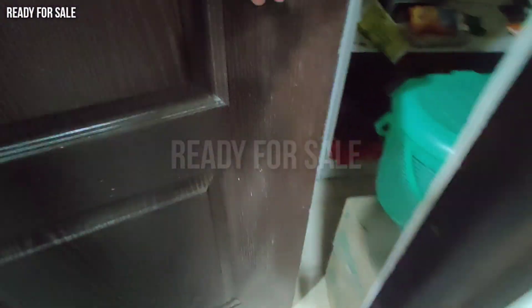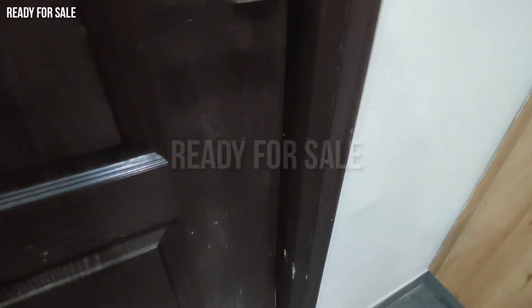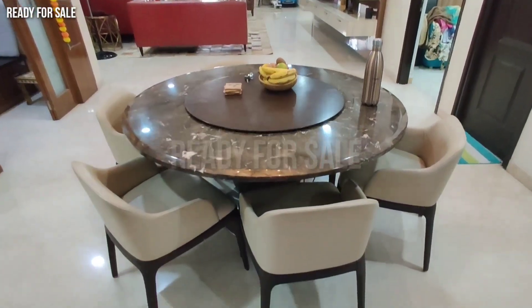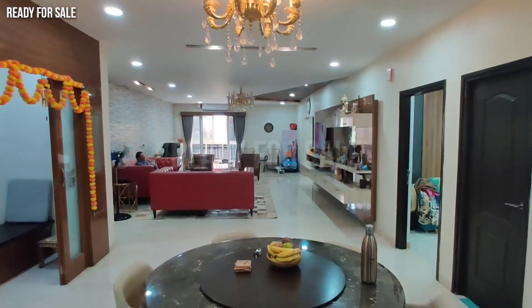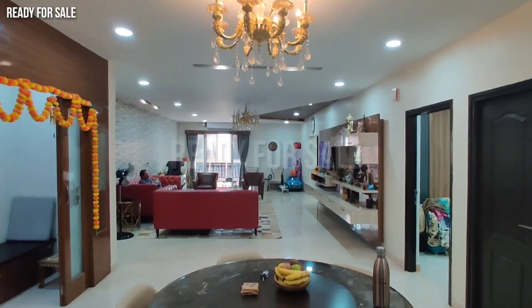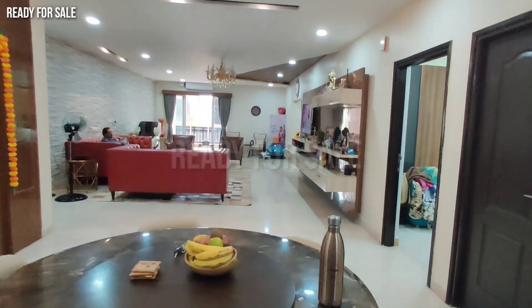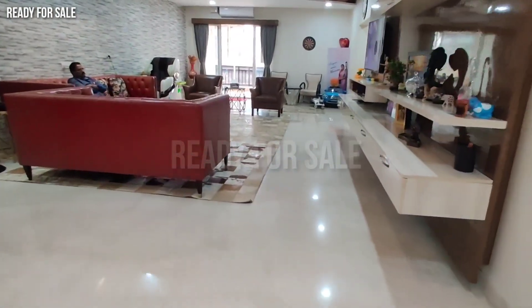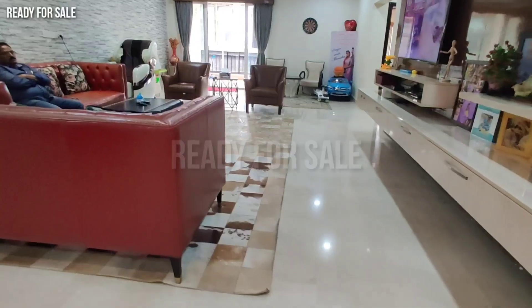There is a kids bedroom. The total flat size is 3,170 SFT. This is an east facing flat and it is a 4BHK with a hall.